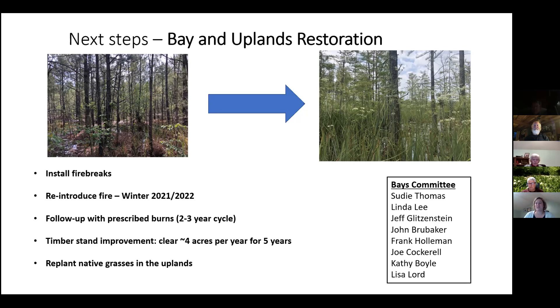We have an informal Bay committee that first operated for Lisa Matthews Bay, and I asked if we could make it the Bays Committee working together to restore both properties. A shout out to Sudi Thomas, Linda Lee (botanist at UGA Savannah River Ecology Lab), Jeff Glitzenstein (botanist with Tall Timbers Research Station), John Brubaker (longtime member), Frank Holloman, Joe Cockrell (retired from Fish and Wildlife Service), and Kathy Boyle (retired from DNR). It's good to have all those different resources and eyes on these properties.